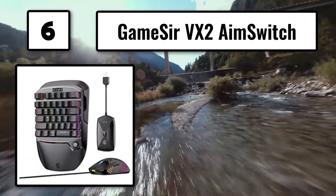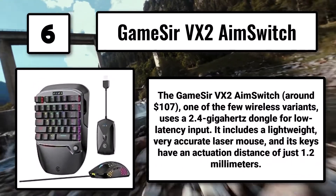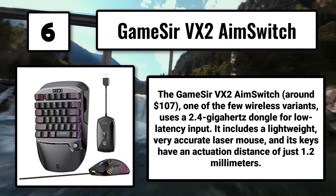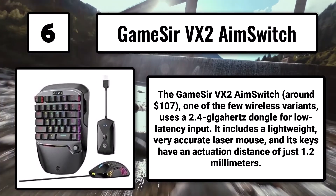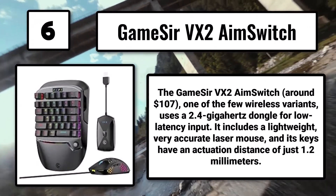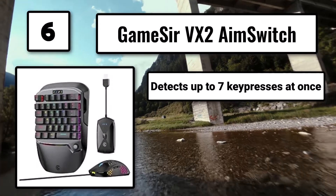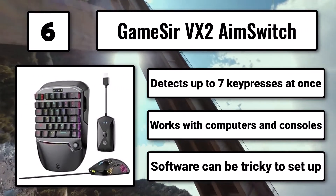Number 6: The GameSir VX2 AimSwitch, around $107, is one of the few wireless variants and uses a 2.4GHz dongle for low-latency input. It includes a lightweight, very accurate laser mouse, and its keys have an actuation distance of just 1.2mm. Detects up to 7 key presses at once, works with computers and consoles, though software can be tricky to set up.